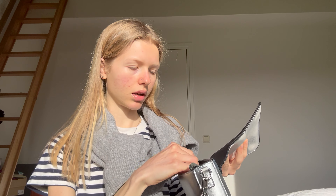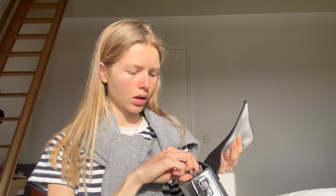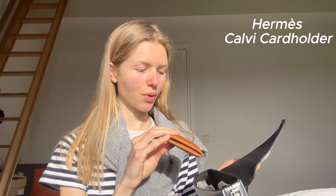I also got a band-aid, some toothpicks — really important — my wallet, this is my Hermès wallet, I love it so so much. I also got a charger, so that was in here as well.